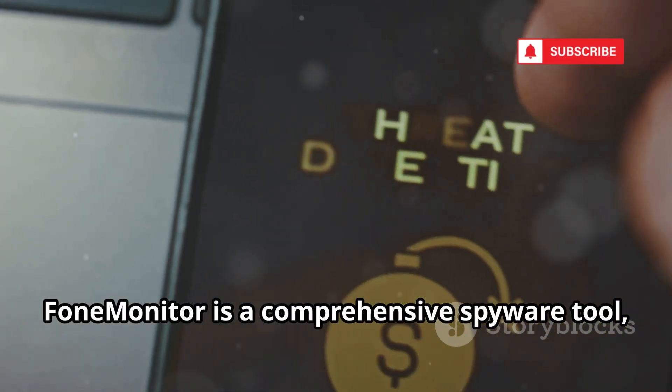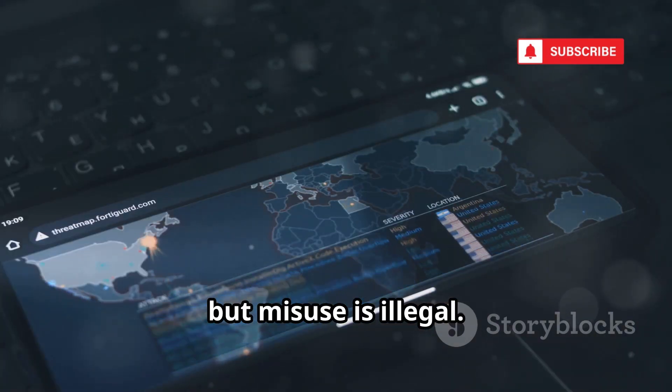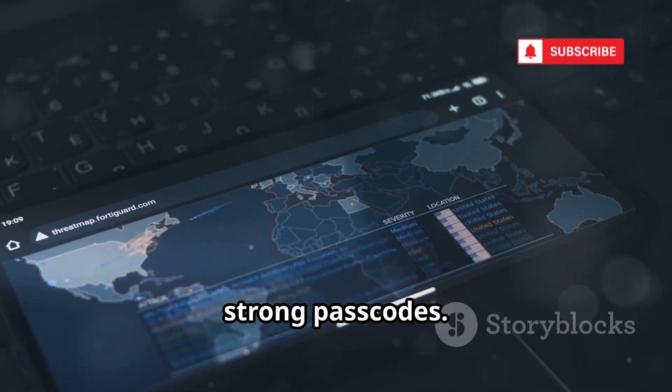Phone Monitor is a comprehensive spyware tool, capturing extensive data. It's marketed for legal uses, but misuse is illegal. Be vigilant about device security and use strong passcodes.